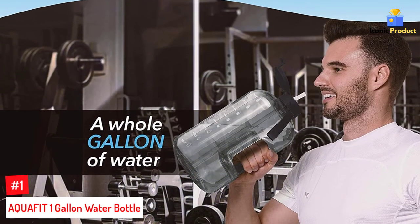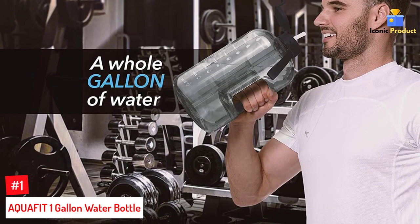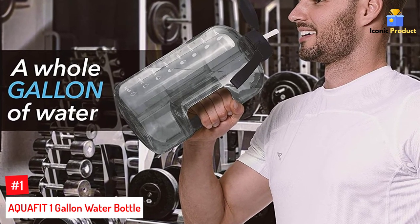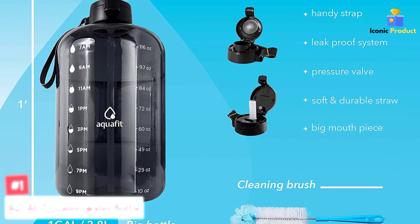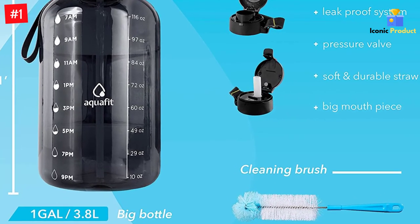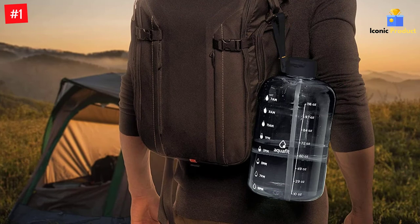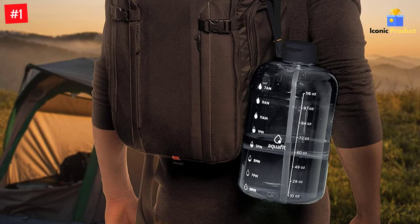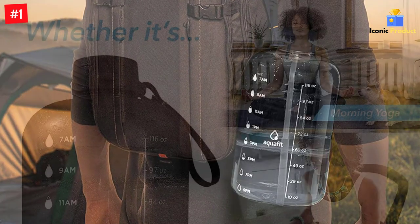Number 1: AquaFit 1-Gallon Water Bottle. This 1-gallon water bottle comes with time markers plus motivational quotes on the side for keeping track of your daily intake. It's perfect for an on-the-go lifestyle. Drink all the water you need and never worry about refills with its large gallon capacity. Light and portable, this product can be reused or recycled. With the AquaFit 1-Gallon Water Bottle, you can track how much water you drink with time markers on the side. This container holds one gallon and is perfect for an on-the-go lifestyle.